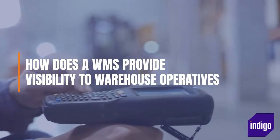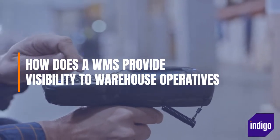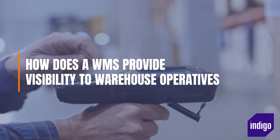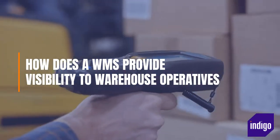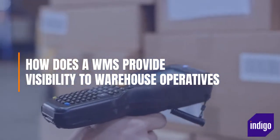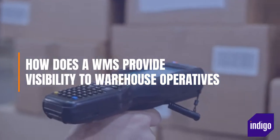How does a warehouse management system provide visibility to warehouse operatives? WMS software gives operatives a great deal of visibility in real-time. They can get a bird's-eye view of everything that is happening within the four walls of the warehouse, subject to access privileges. This helps them become more efficient, avoids wasting time, and enables them to become more accountable and target-orientated, which is a good thing.